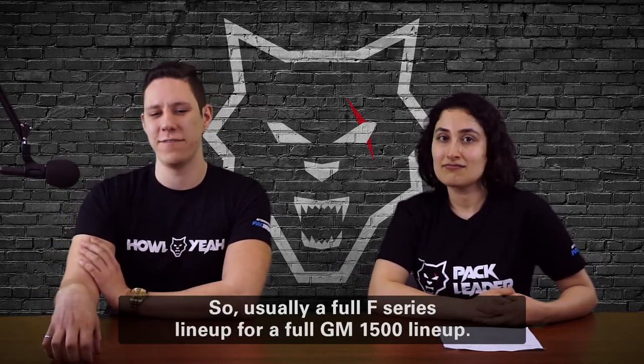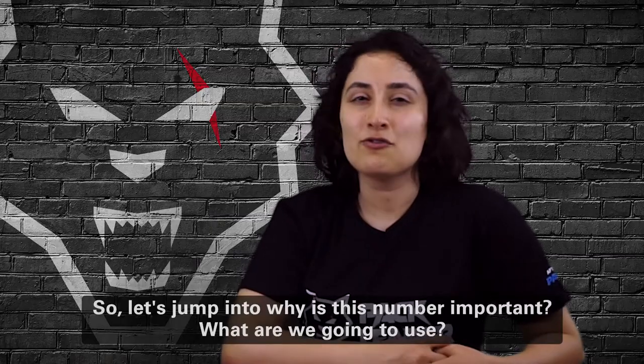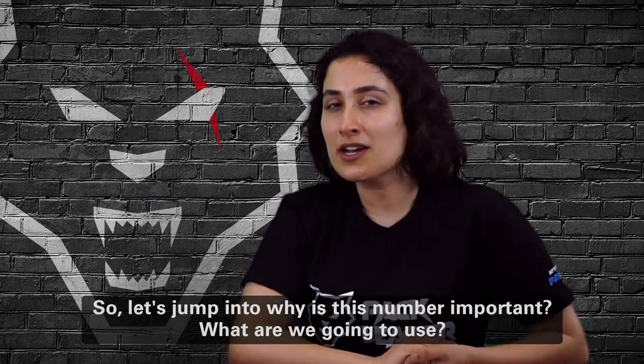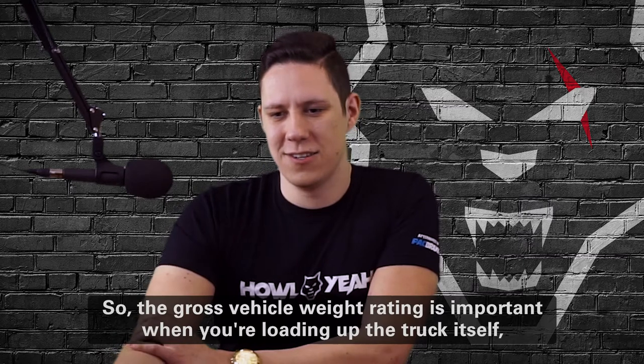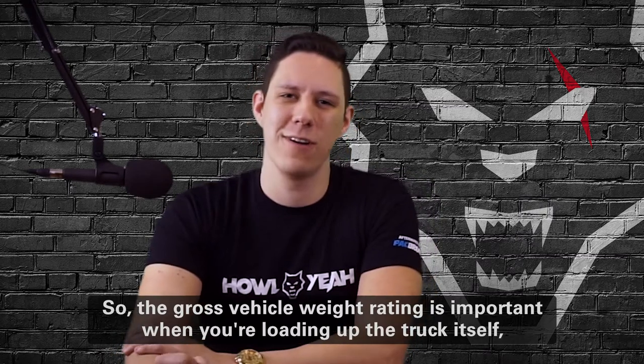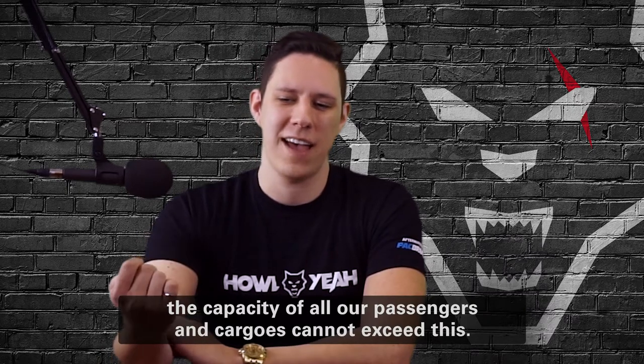Usually a full F-Series lineup or a full GM 1500 lineup shares the same rating. So let's jump into why this number is important — when are we going to use it and what do we need to know about it? The Gross Vehicle Weight Rating is important when you're loading up the truck itself.